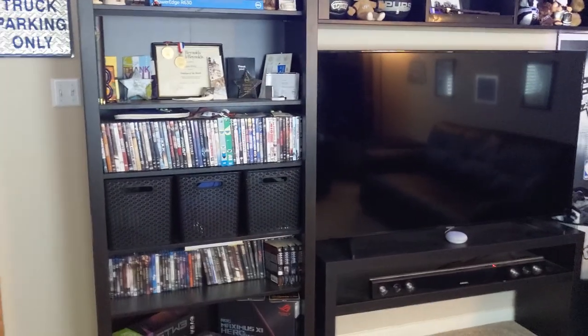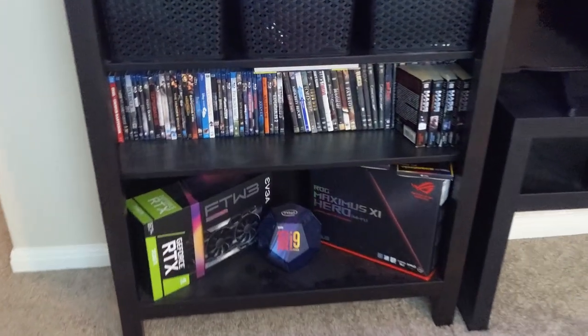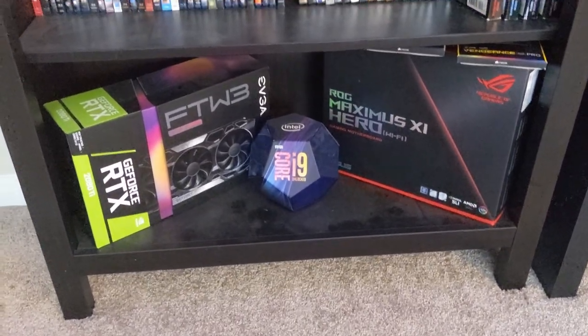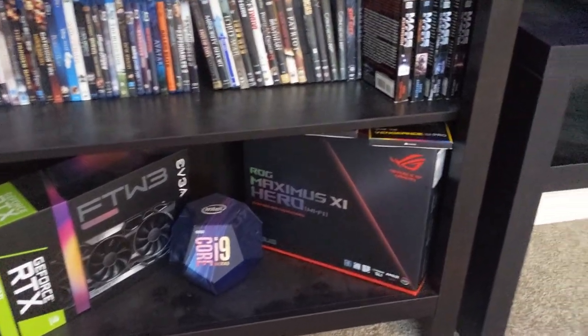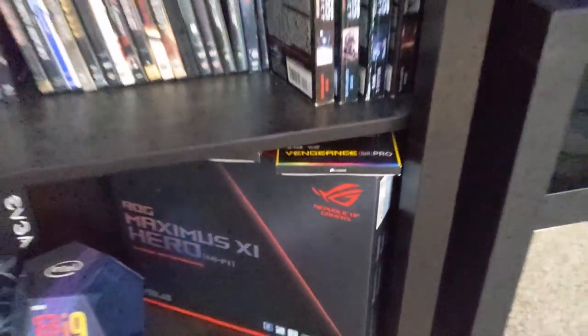Here's a bookshelf. On the bottom I've got the boxes to some of my components — please excuse the dust. I'll talk more about these later, but you can see I've got a 2080 Ti, Core i9-9900K motherboard, and the Vengeance Pro RGB memory.